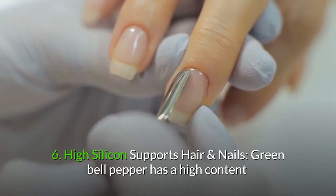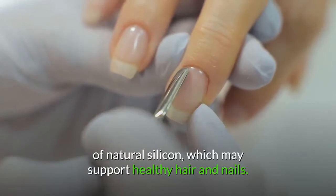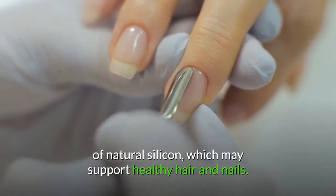6. High silicon supports hair and nails. Green bell pepper has a high content of natural silicon, which may support healthy hair and nails.